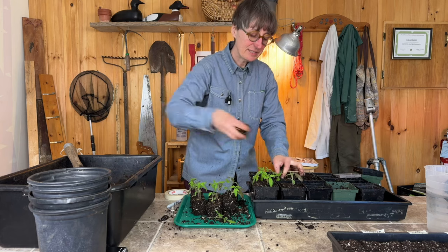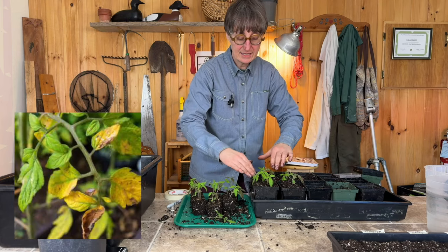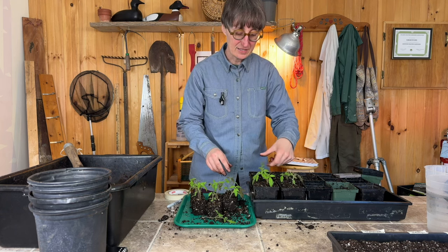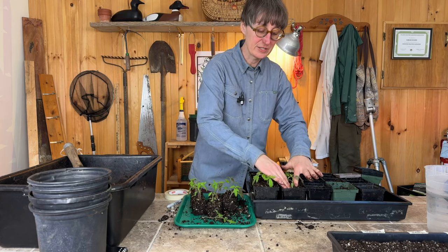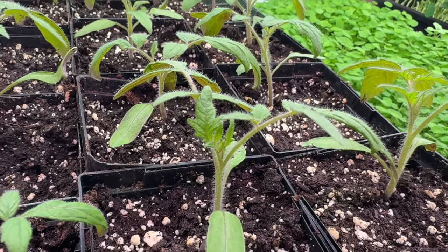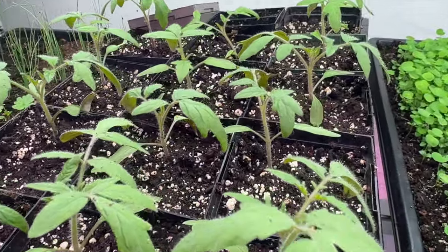Keep an eye on them and if they're not looking happy, you might want to pot them up again. Signs of an unhappy plant include leaves starting to curl or leaves changing color to something other than green - these indicate your plants aren't getting something they need. Make sure you're not watering too much or too little, and make sure they're fertilized. The soil I'm using has a little fertilizer in it, but after about a week I'll water them with half-strength fertilizer to make sure they get all the nutrients they need.